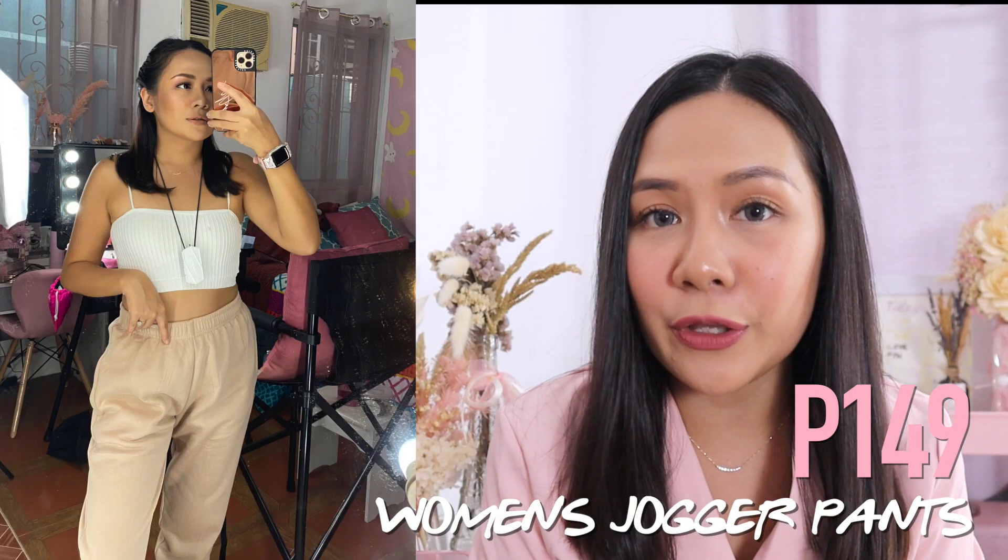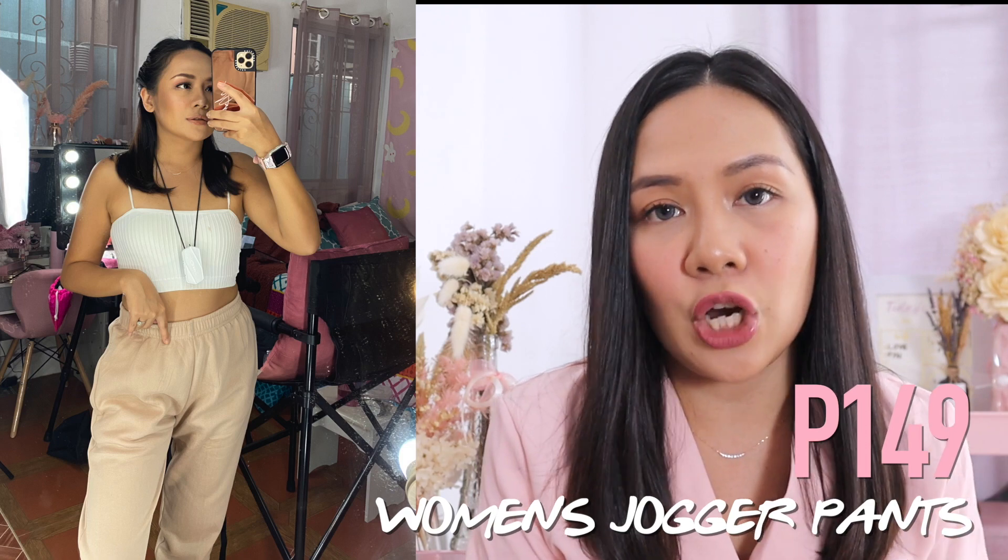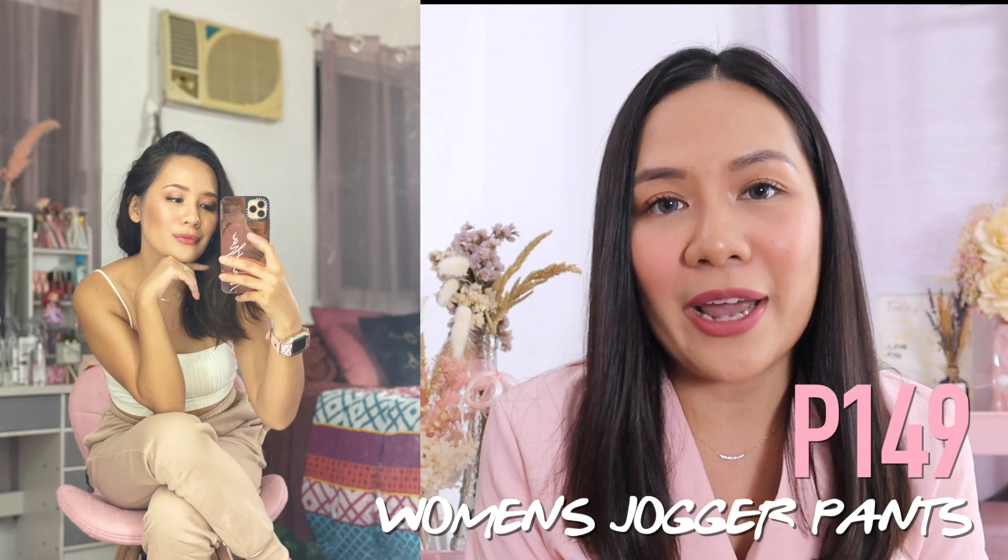Next are the jogger pants I got for only 149 pesos. I got the nude and white ones — I love laid-back colors. A lot of people asked about these when I posted on my Instagram story, so I'll share the link below. The fabric is thick but not hot, and it's very durable — I've washed them several times and the color hasn't faded or pilled. Sobrang good find talaga.